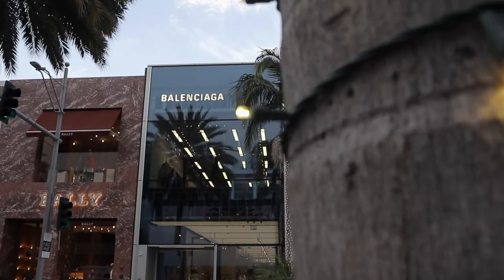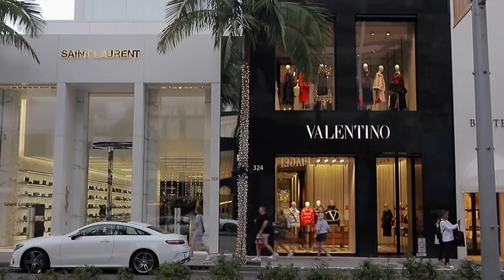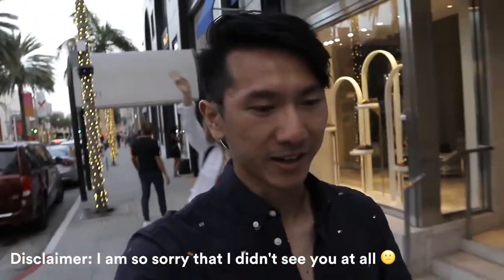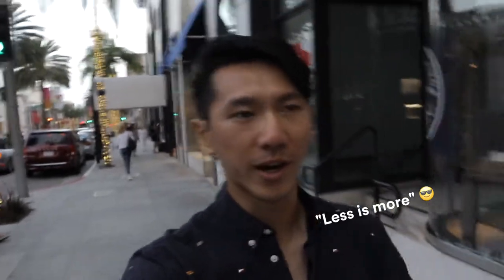Beverly Hills — pretty self-explanatory: luxury hotels, high-end brands, clothes, shoes, handbags, watches, jewelry, you name it. My philosophy is less is more, so we're just going to tour around, feel the vibe, and then head to dinner at a super exciting place that Louis made a reservation for — stay tuned.